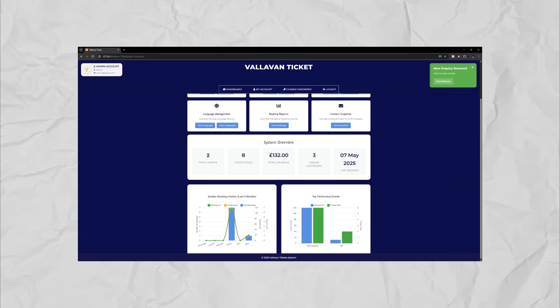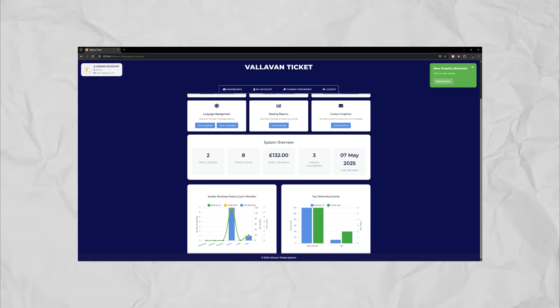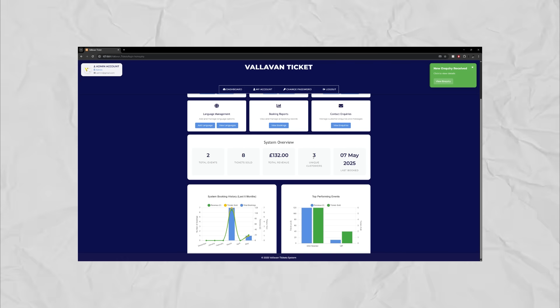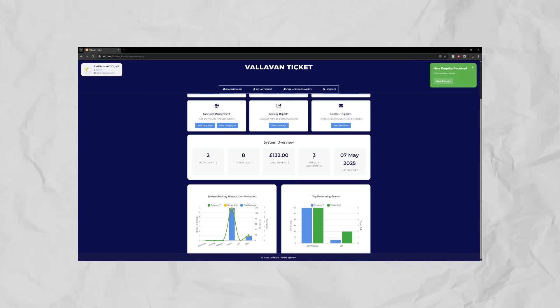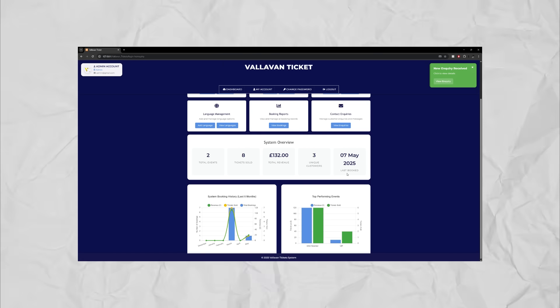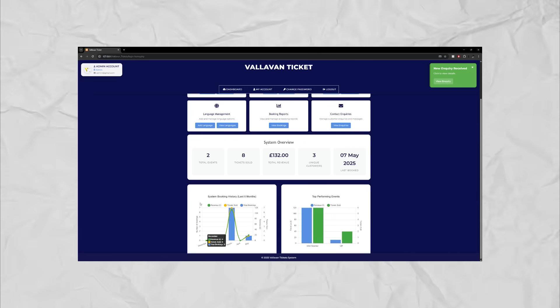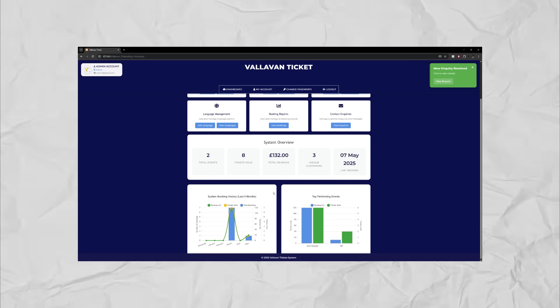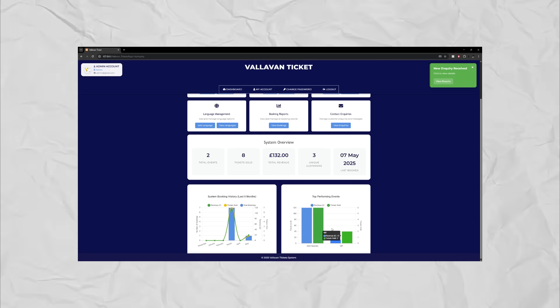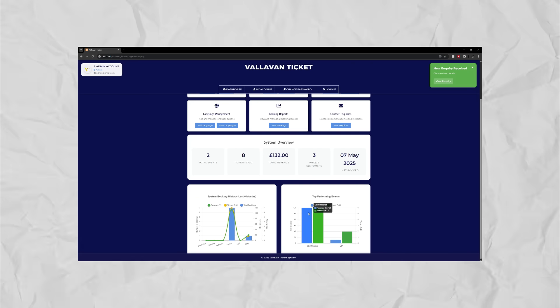This system overview shows all the details of our bookings: there are two events altogether, eight tickets have been bought, this is how much has been made, and there are three unique customers. The last booking was the 7th of May — literally right now from our new user. Scrolling further down, it has an analytics graph generated live according to each booking, showing details from the last six months, top performing events, revenue, and how many tickets have been sold.